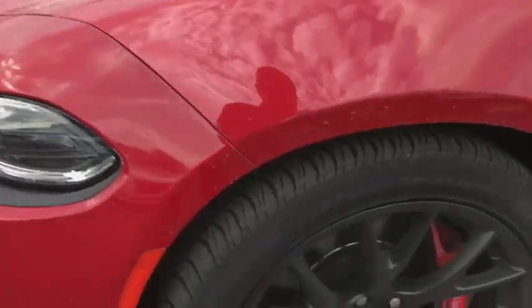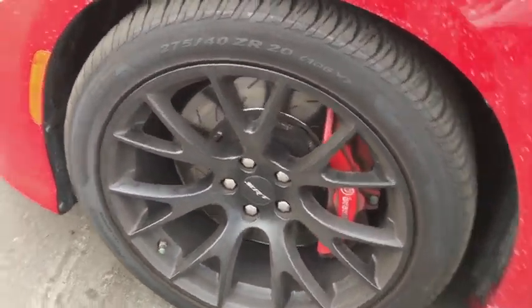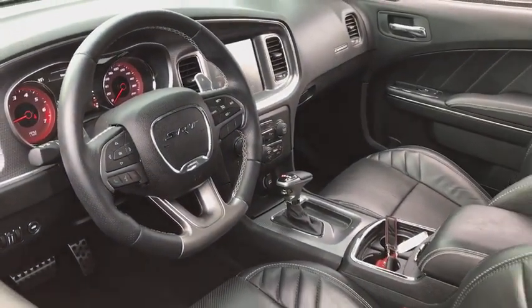Bluetooth, power steering, adjustable steering wheel, keyless start, four-wheel disc brakes, cruise control, aluminum wheels, front floor mats, auto-dimming rear-view mirror.